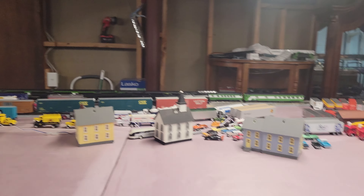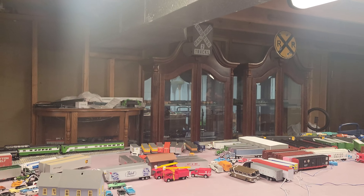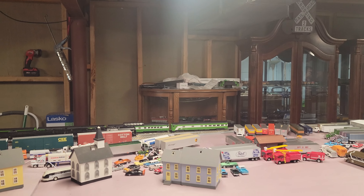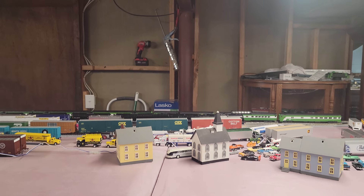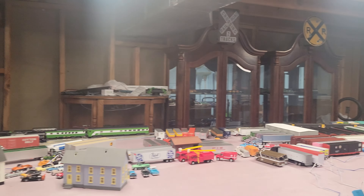Blocking the view of the locomotives as it goes by. Back there you can see my storage for all my locos for the most part, besides the Big Boy I have sitting over here.